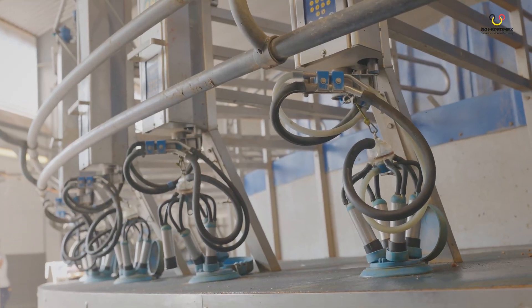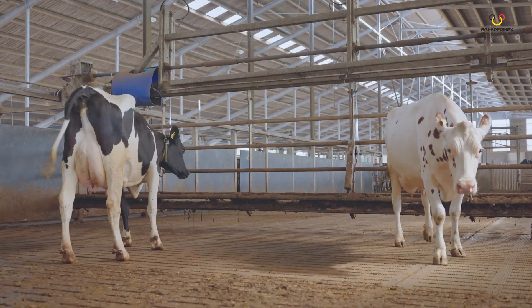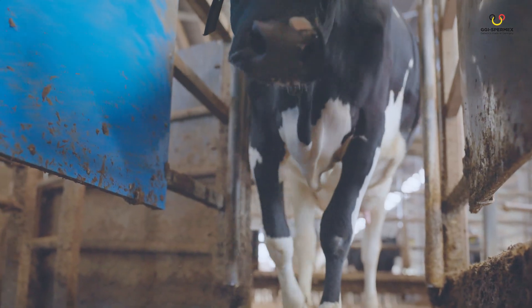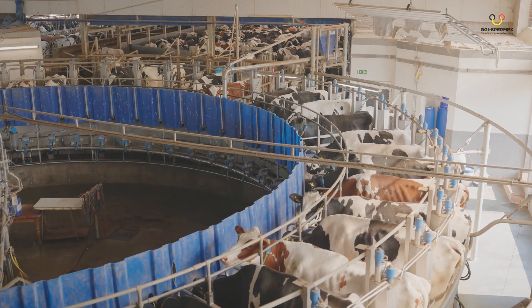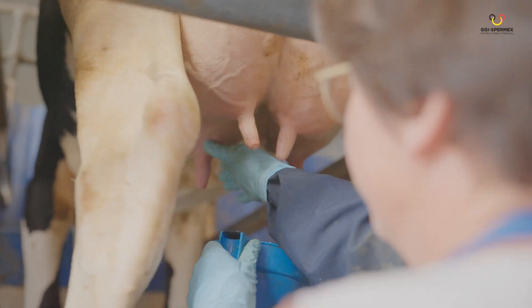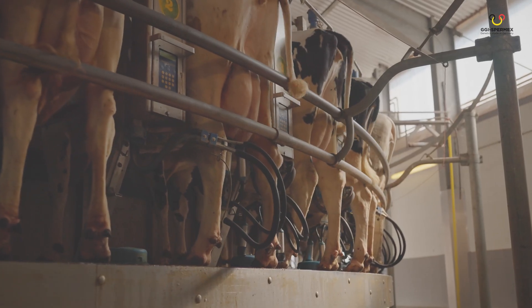Besides taking milk samples for analysis, additional information on the cow is collected on the farms — for example, cell score, milk flow and milkability are evaluated. The number of stillbirths and difficult calvings as well as culling reasons in the herd are determined by milk recording and processed into appropriate breeding values.